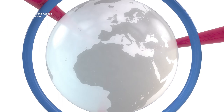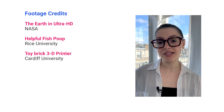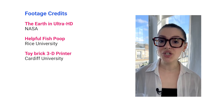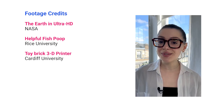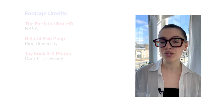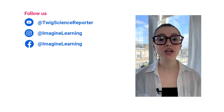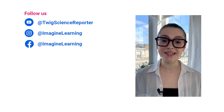That's all for this week. We'll see you next time. I'm Anise from the Twig Science Reporter team. Thanks for watching this week's episode. New episodes are out every Thursday, so don't forget to sign up at twigsciencereporter.com or subscribe to our YouTube channel at Twig Science Reporter so you never miss the very latest in science news.